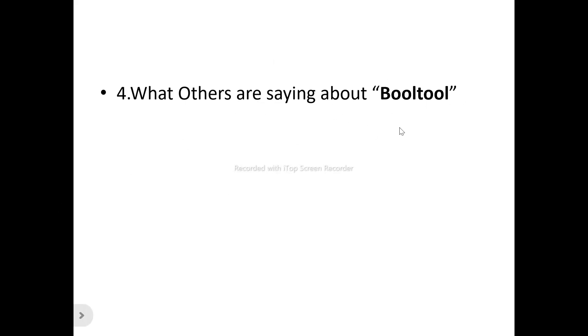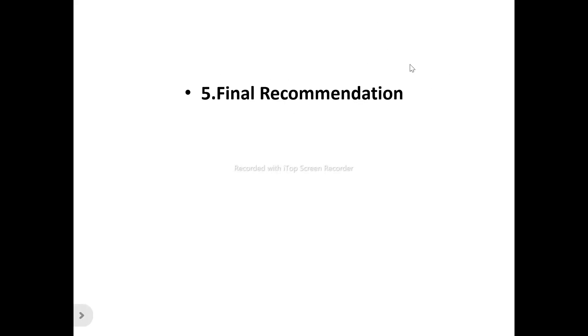We'll also be looking at what others are saying about BOTO — the existing and current users and what they have to say. You don't necessarily have to listen only to me; you'll get to see what other users are saying. I'll also give my final recommendation as to whether BOTO is a product that will benefit you or just another tool to run away from.